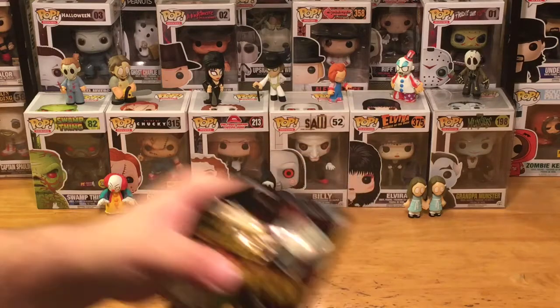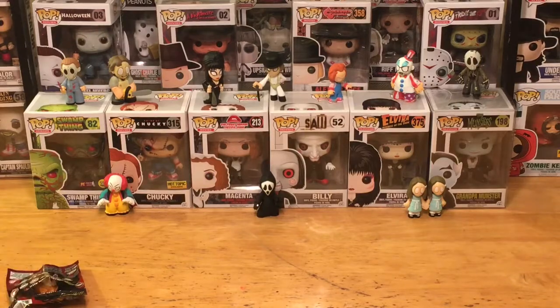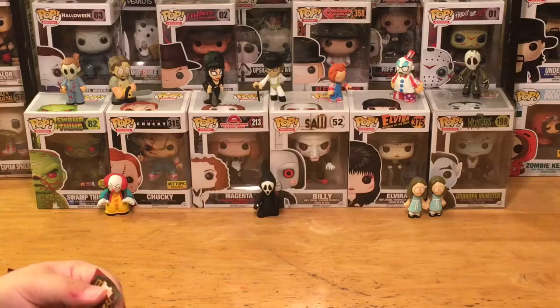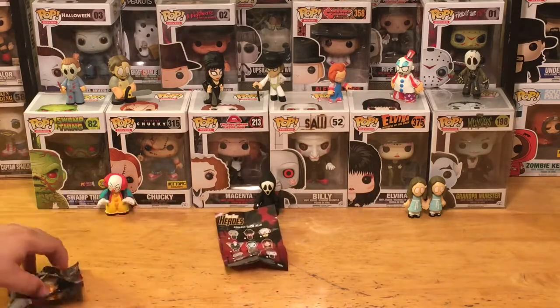We're gonna check out and see who we have for our mystery mini of the week. Let's go ahead and open it up. They come with a little checklist so you can keep track of all your characters. There are 12 in the collection, and they're all one out of 12 — so there's no real chase variant or hard-to-find one. Not like some series where you have one out of 72 or one out of 50. They're all one out of 12, so they're not very hard to find if you're looking for a certain one.